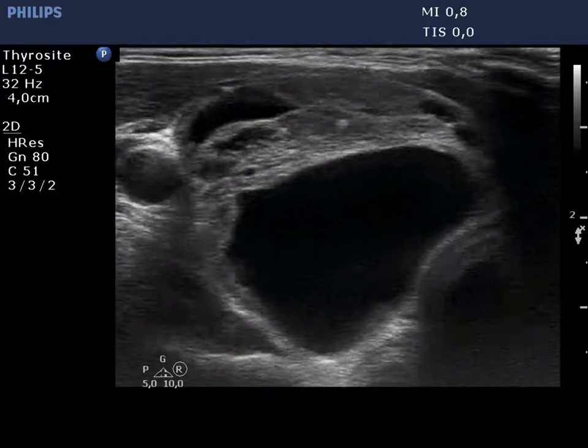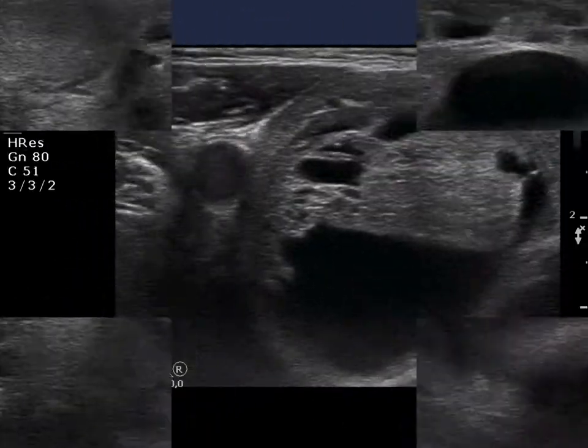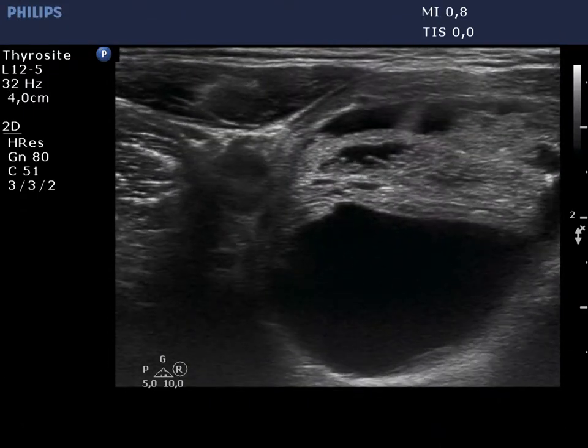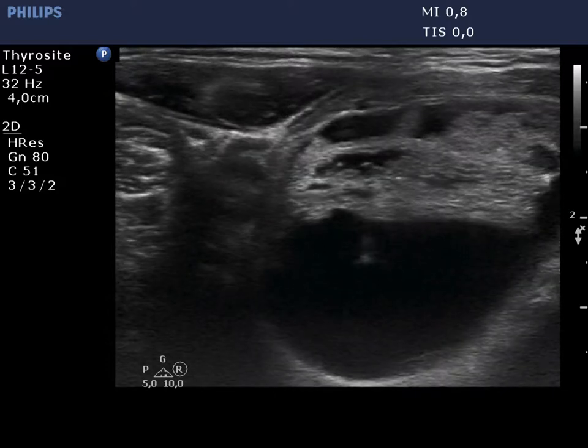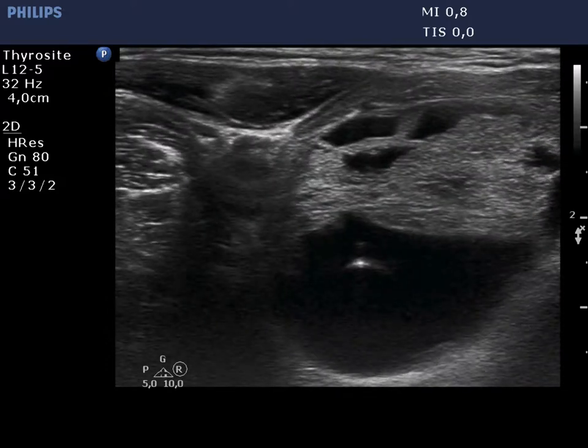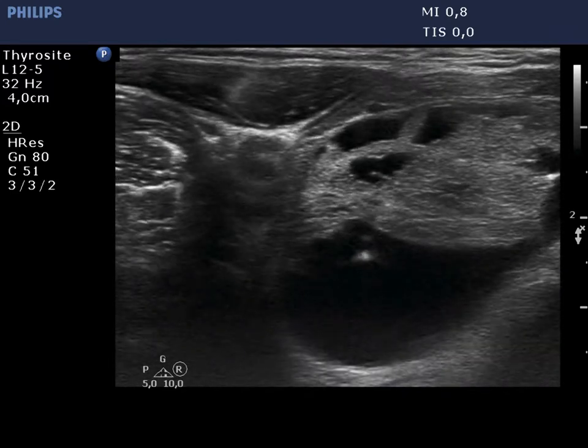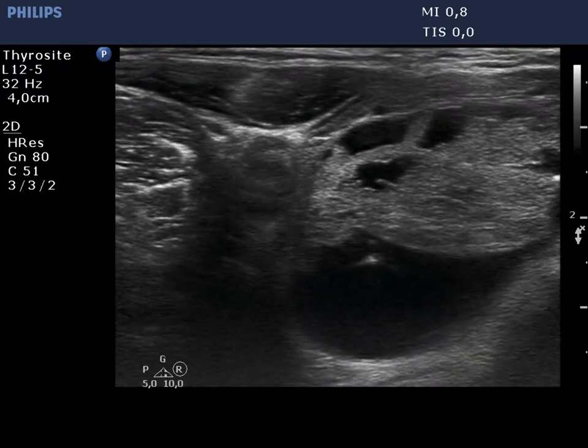Before aspiration, it is equivocal whether this is a peripheral or a central type cystic lesion. After the removal of the cystic content, it became evident that there is a thin isoechoic solid area even in the dorsal part of the nodule. So this is a central type cyst.